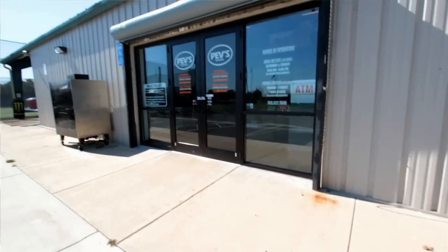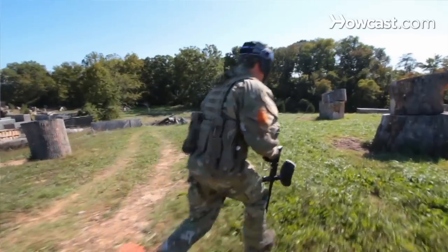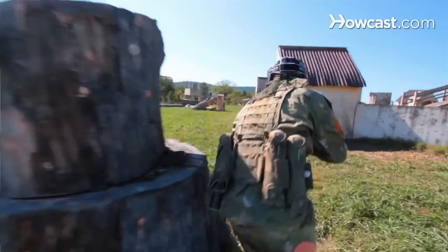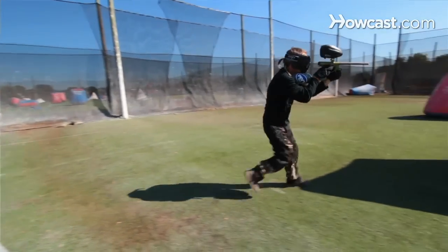My name is Mike Peverill. I'm here at Pev's Paintball Park in Aldie, Virginia. I've been playing paintball for nearly 30 years. I've played professional paintball with numerous pro teams all over the world. This facility here was built from the ground up for paintball, kind of like paintball Disneyland. Our website is www.pevs.com. Hopefully you can come out and visit us sometime.